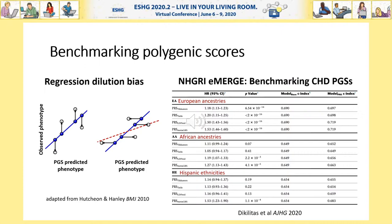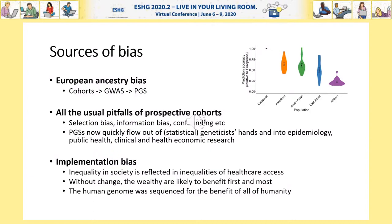Sources of bias are major challenges. The European ancestry bias, which was ingrained in cohorts decades ago and subsequently made its way into GWAS and polygenic scores, is particularly pernicious. As Mark Daly, Alicia Martin, and colleagues have pointed out, this raises equity issues that can most fundamentally be solved by more non-European cohorts. Including and beyond ancestry bias, further prospective cohort collection will also need to be cognizant of the common biases in selection, information, and confounding. This is especially true for minorities, low socioeconomic status, and other disempowered groups. Clearly, genetics will need to continue working closely with epidemiology, public health, and related fields to minimize these issues.